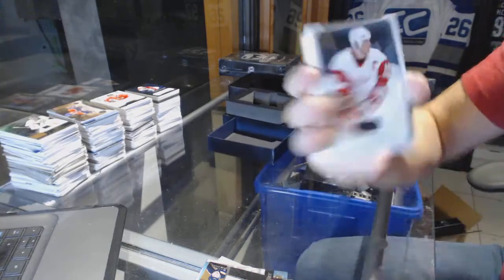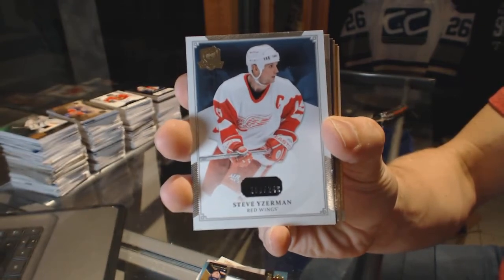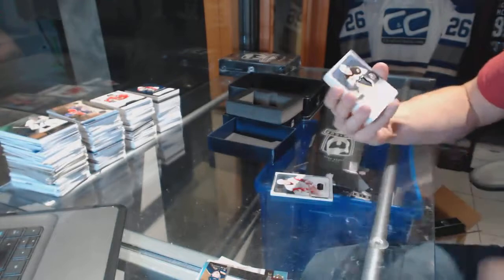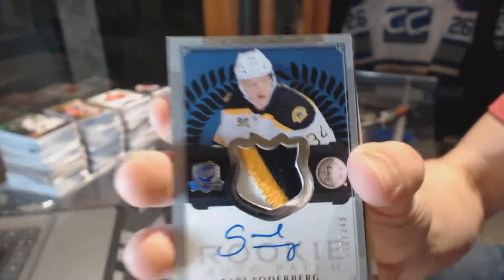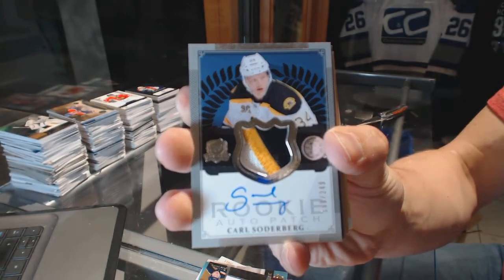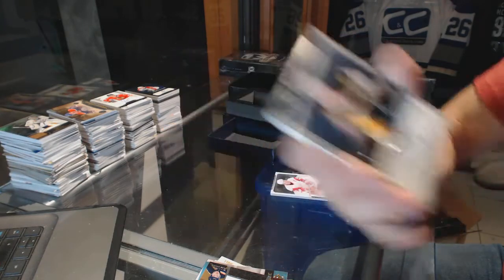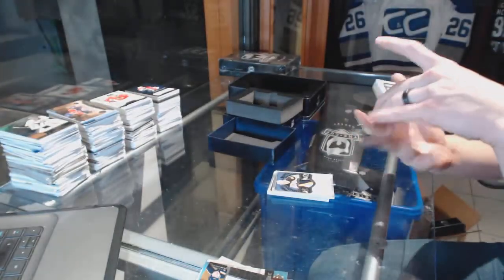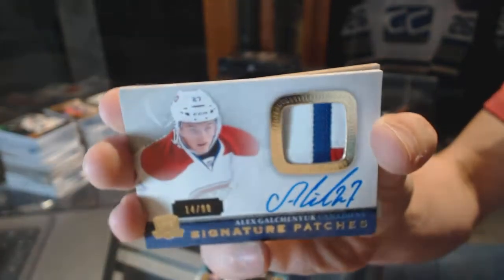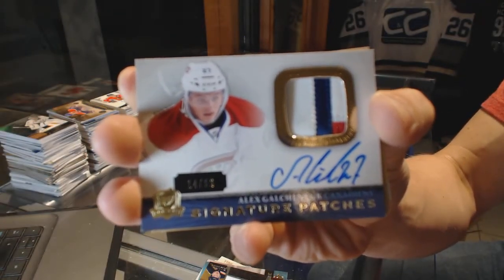Base card number 249 for the Detroit Red Wings, Steve Yzerman. We've got a three-color rookie patch auto numbered 249 for the Boston Bruins, Carl Soderberg. We've got a three-color signature patch numbered 14 of 99 for the Montreal Canadiens, Alex Galchenyuk.